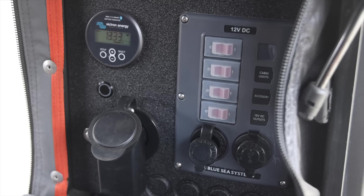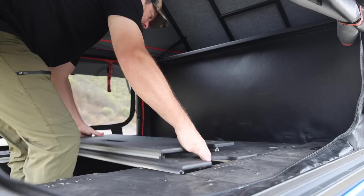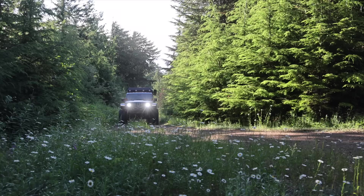Welcome to Trail Recon. I'm Brad, and this is my good buddy Josh from SoCal Expedition. Today, man, I'm super excited. We're going to take a close up detailed look at your Jeep Gladiator. But first, let's talk about the trip we just got back from.